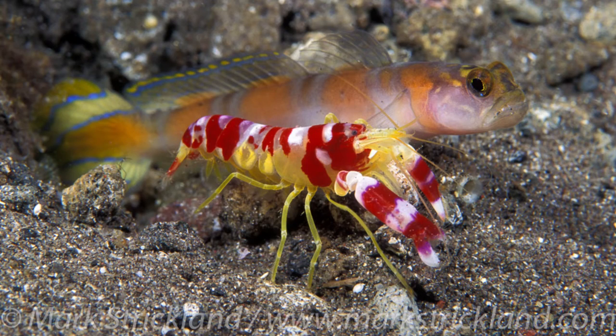Hey everyone, ocean conservation and marine life expert Jaclyn Friedlander here, and today we are going to talk about a very interesting symbiotic relationship between goby fish and pistol shrimp. A symbiotic relationship in biology is when two different species live together to the benefit of one or both creatures. In this case, both the goby and the pistol shrimp benefit from living together.